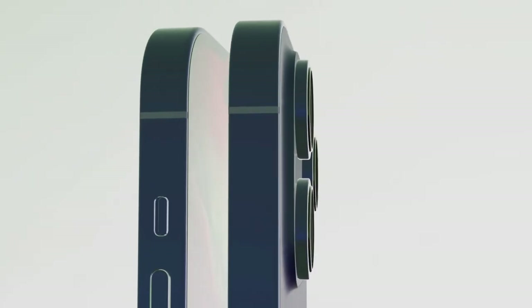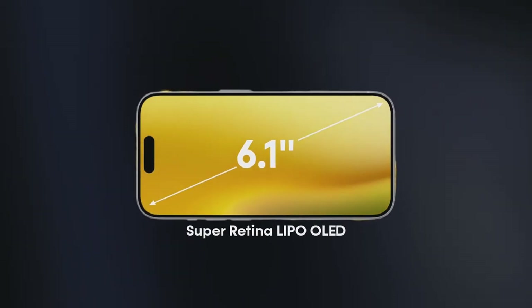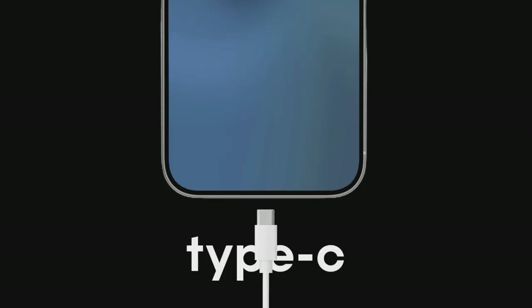The iPhone 15 is the upcoming flagship smartphone from Apple. It is rumored to be released in September 2023, along with the iPhone 15 Pro and iPhone 15 Pro Max.